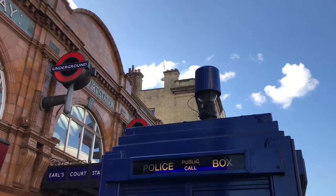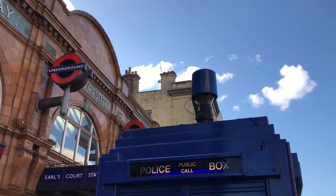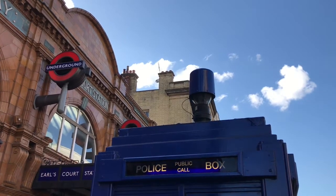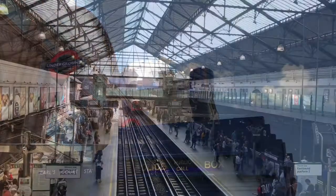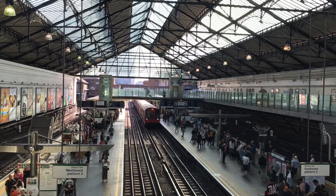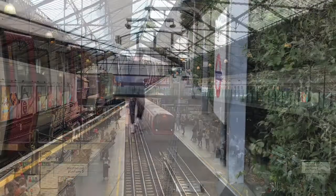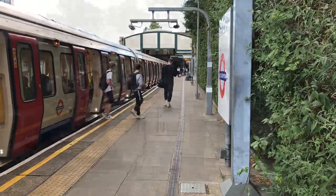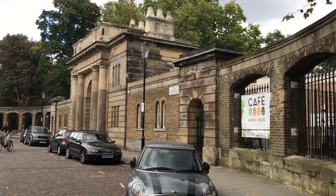So yes, just to confirm, the box outside Earls Court is not actually a TARDIS and does not function as a time travel device. But what if I told you there actually was a time machine on the district line? Allegedly. It's one stop down the line at West Brompton.